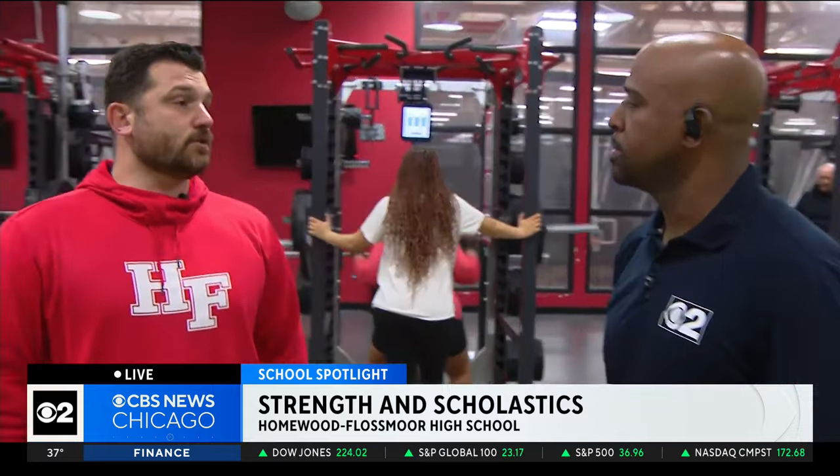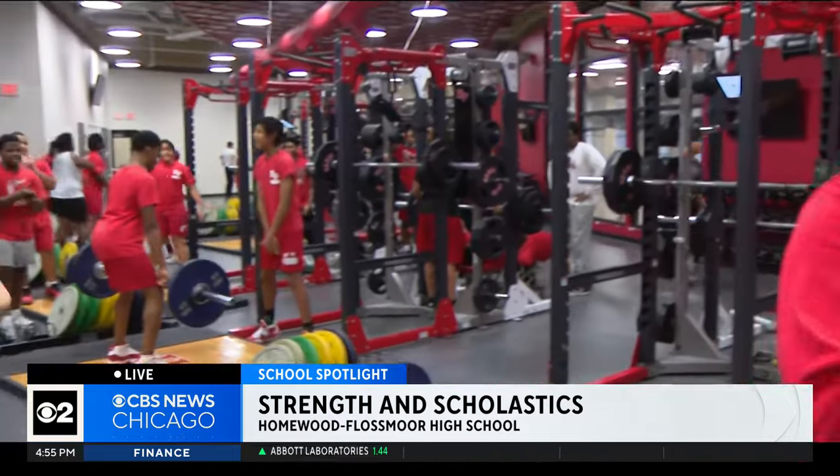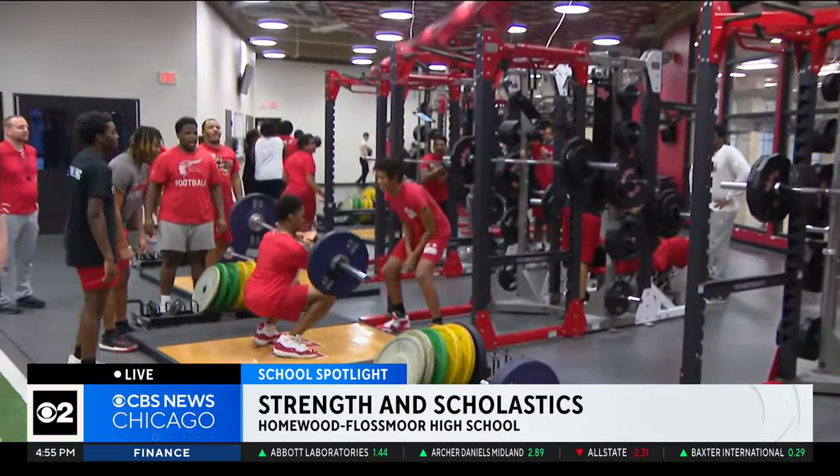When you talk about monitoring all this, is it individual programs for individual athletes or is it by the team, and how much of a difference can that make for on-field performance? It's individualized by athlete within the teams. There are some lifts and exercises they'll do as a team, and then there are things that will progress or regress based on what that athlete might need to be better at the sport they play.